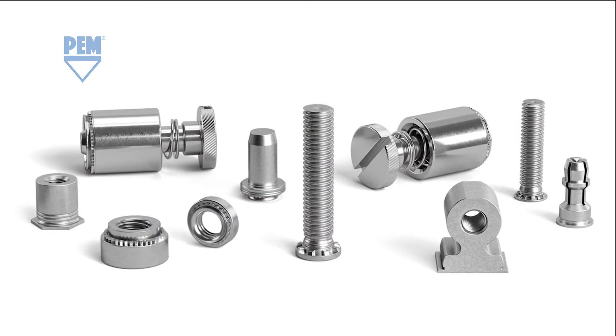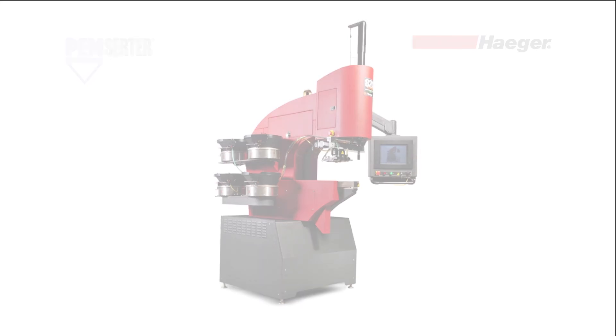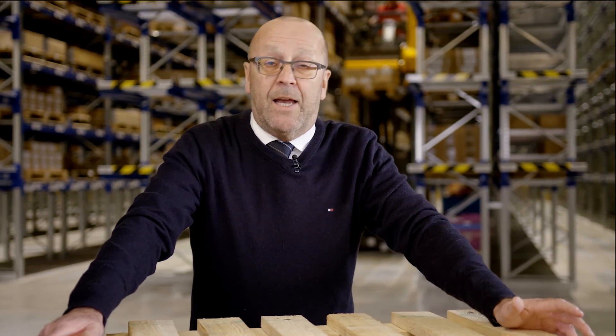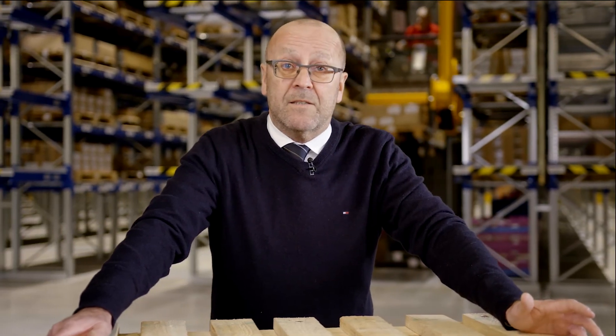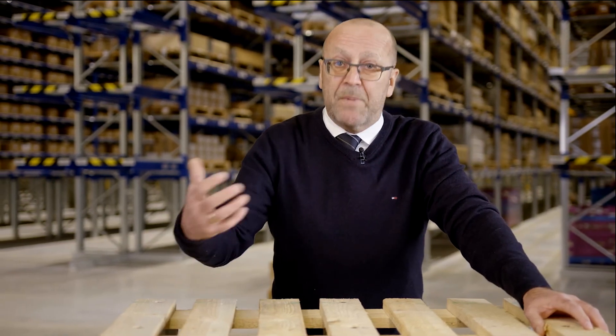We offer the fasteners and the installation and feeding equipment, including machine service. We support you with the right self-clinching fastener solution and we can offer other fastening technologies as well. For us at Bossart, our focus is always on you as our customer. We want to give you the best solution.